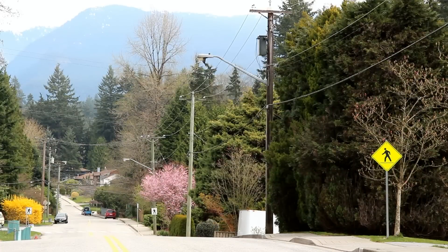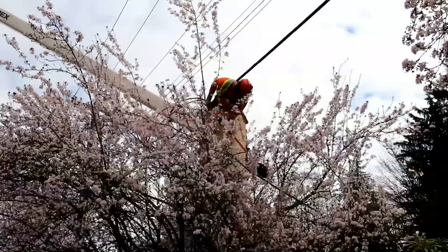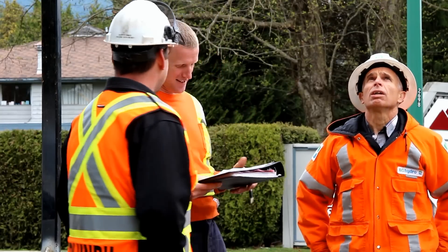We love trees as much as our customers do. BC Hydro does not want to remove trees unless they present a potential danger to our lines. If you have questions about trees on your property, you can call your local BC Hydro office.